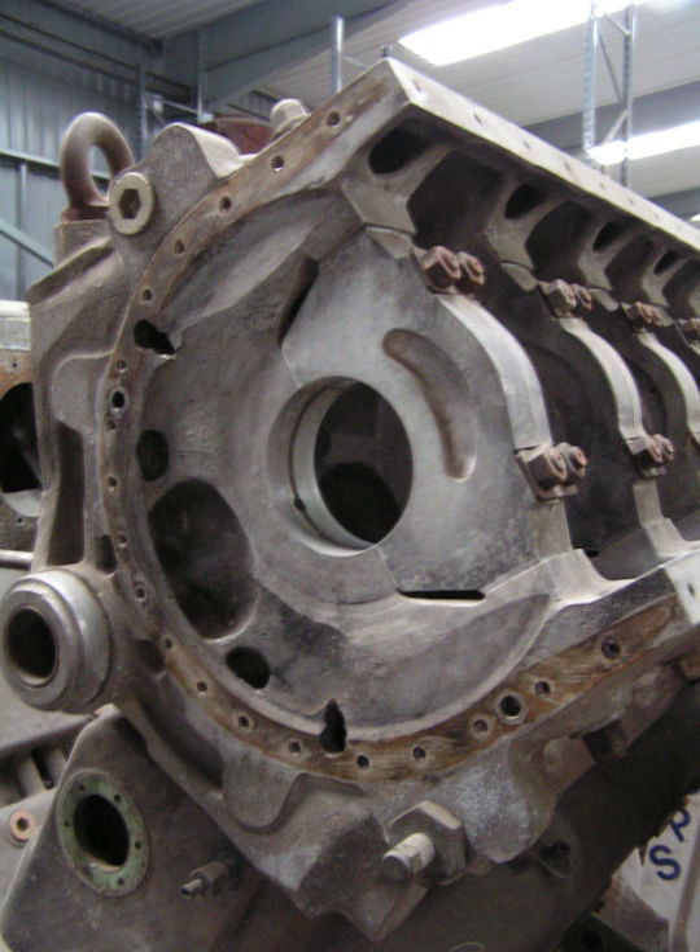In a piston engine, the main bearings are the bearings on which the crankshaft rotates, usually plain or journal bearings. The bearings hold the crankshaft in place and prevent the forces created by the piston and transmitted to the crankshaft by the connecting rods from dislodging the crankshaft, instead forcing the crank to convert the reciprocating movement into rotation.